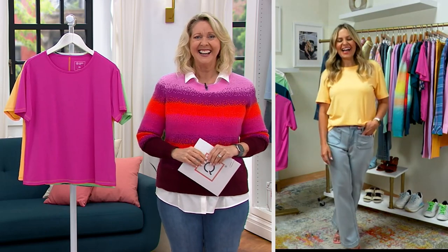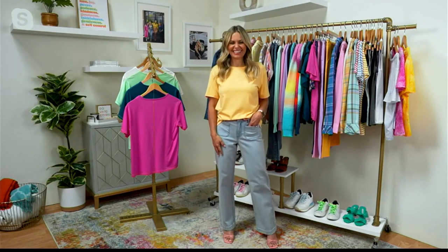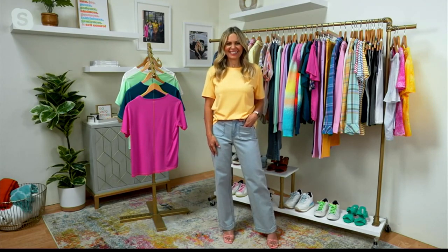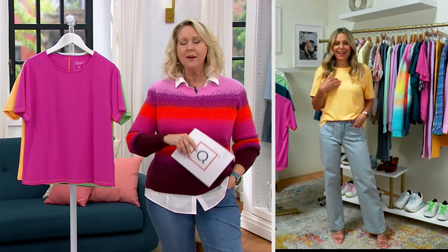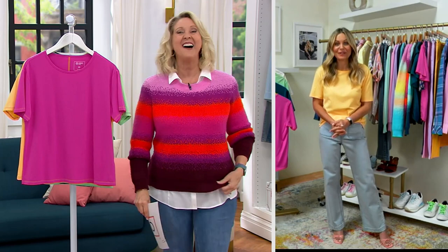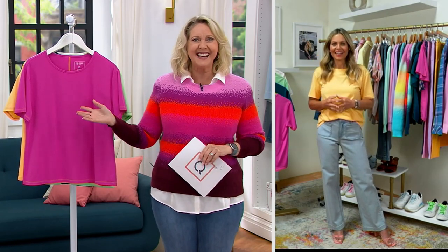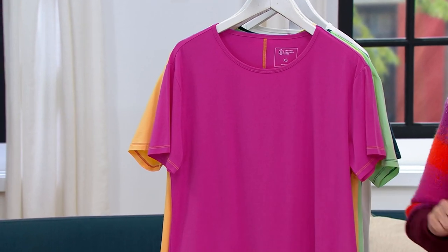Hi Mary Beth, I'm so good. I'm so happy to be on with you today. I just got back from vacation — today's my first day back and I'm so relaxed. I want to jump into this because you were probably even surprised by the price — to be able to get this beautiful piece for less than $20.